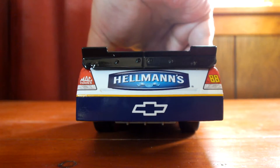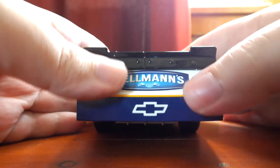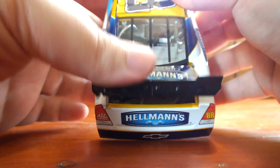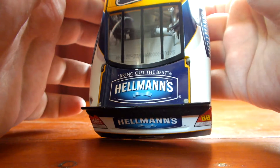Moving to the rear bumper cover, or television panel as they call it sometimes, we have Hellman's and the Chevrolet Bowtie. We got Mack Tools on the left taillight, 88 on the right taillight. The rear deck lid does open up, also featuring a red fuel cell inside the car. On the deck lid it says Bring Out the Best Hellman's, and the DIN number 175 in the rear window once again.